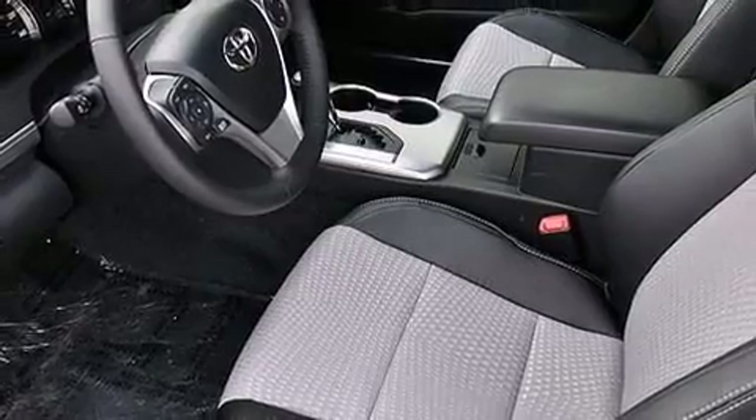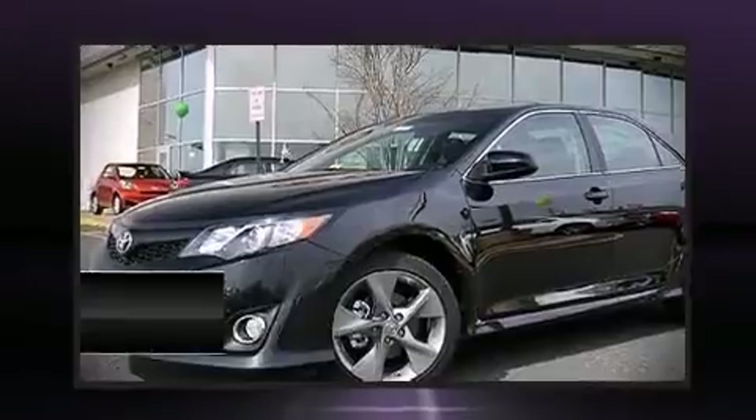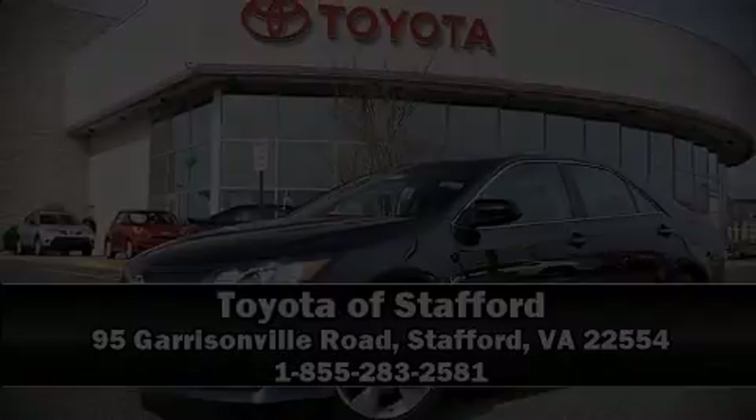We have a skilled and knowledgeable sales staff with many years of experience satisfying our customers' needs. We are here to help you. Thanks for being here.